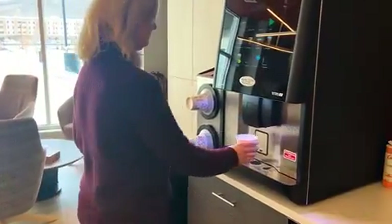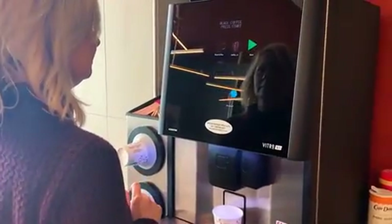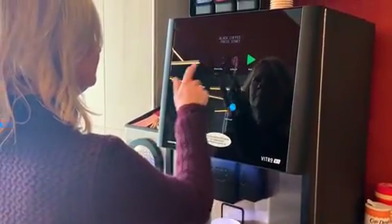Our coffee machine has nine varieties of drinks ranging from espresso to mocha. There's also hot water available and several different kinds of tea.